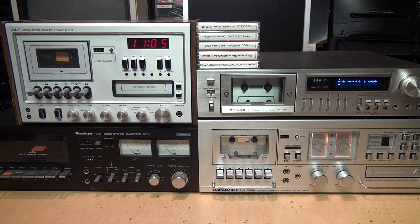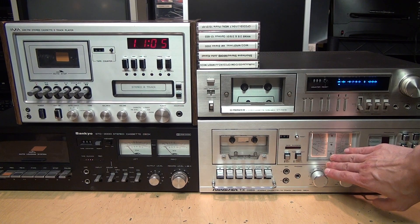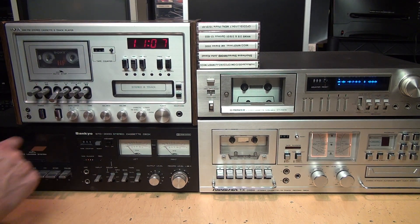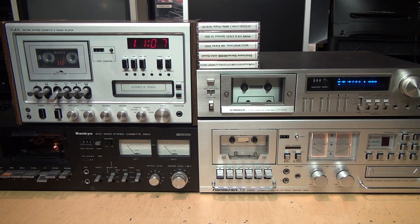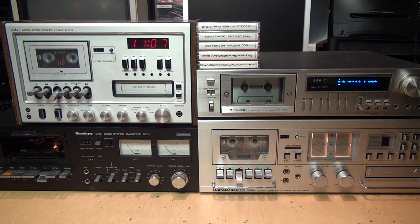For round two I have cassette decks and stereo systems with mechanical tape counters: an AIMA PS-2500, a Sankyo STD-2000, a Sound Design TX-0868, a Pioneer CT-F615, and my 1986 Sanyo GXT-255 stereo system. Again I have five identical Sony HF 60-minute cassettes. One machine has a quirky 1970s design that's fiddly to load, but once it's going I'll fast forward all five.